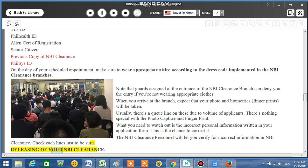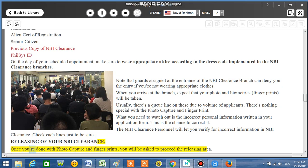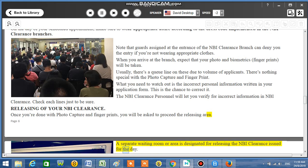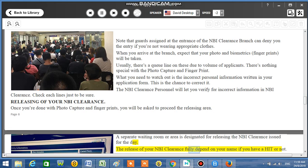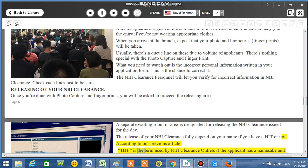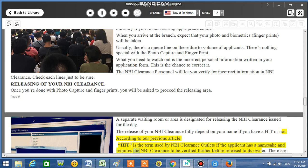Releasing of your NBI Clearance: Once you're done with photo capture and fingerprints, you will be asked to proceed to the releasing area. A separate waiting room is designated for releasing NBI Clearances issued for the day. The release of your NBI Clearance depends on whether your name has a HIT. HIT is the term used by NBI Clearance outlets if the applicant has a namesake and requires the clearance to be verified further before release.